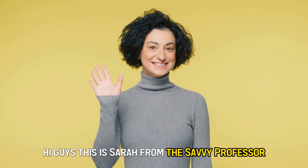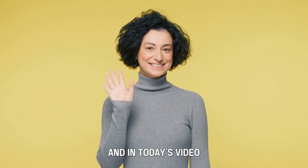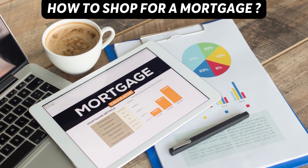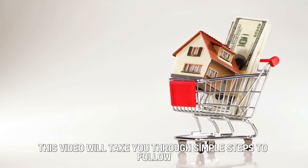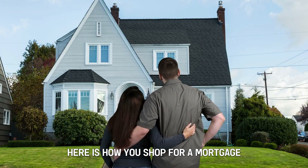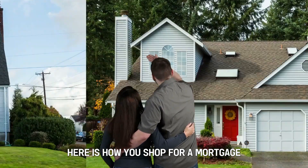Hi guys, this is Sarah from The Savvy Professor and in today's video we're going to talk about how to shop for a mortgage. This video will take you through simple steps to follow when you want to shop for a mortgage. Here is how you shop for a mortgage.